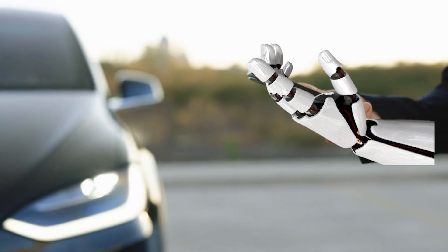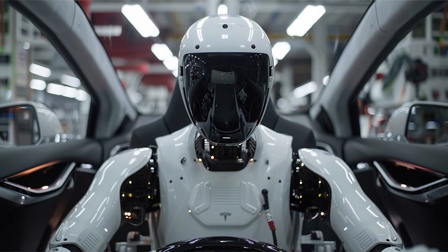It also said it would drive to an area with Tesla Optimus robots who would aid in the cleaning.